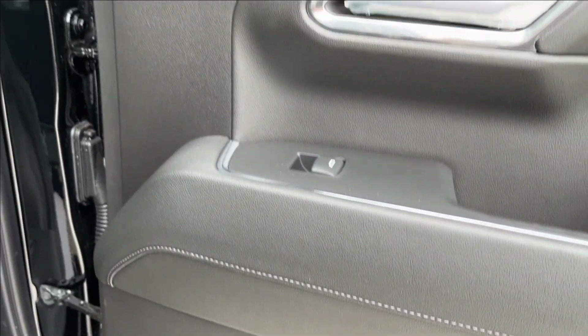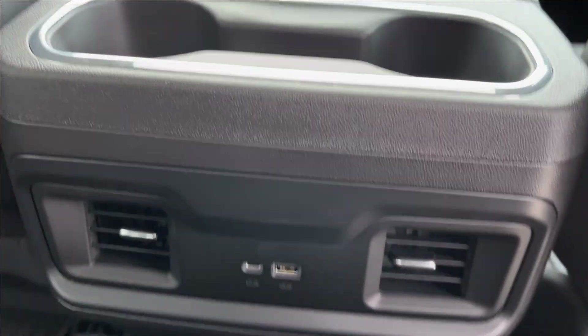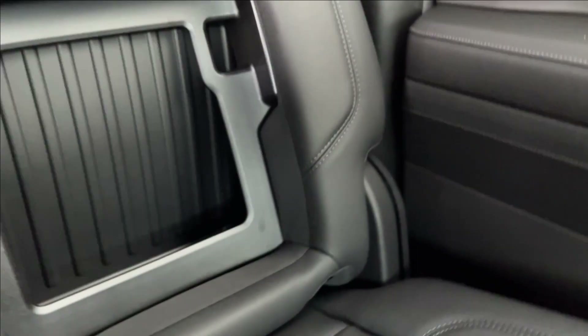Onto the rear interior, you have the same style storage and cup holders on the bottom, both speakers, power windows with wooden chrome accents. There's lots of extra leg room, storage behind the passenger and driver's seat, rear cup holders, rear ventilation and USB ports, center armrest cup holders, behind-the-seat storage, and under-seat storage as well.